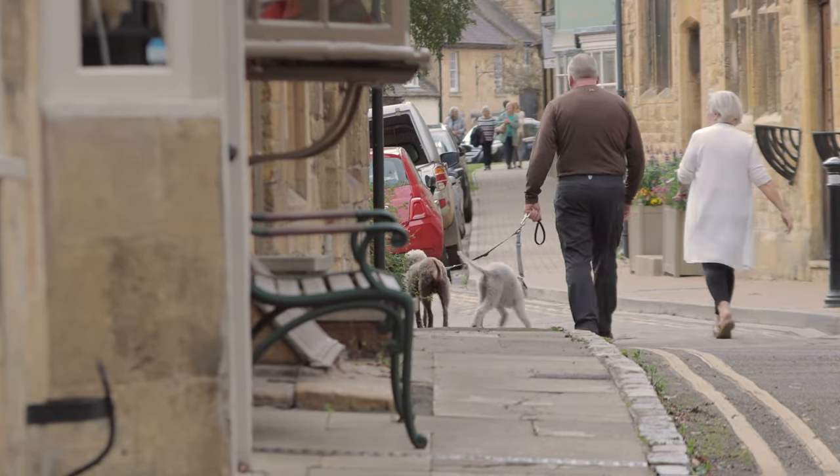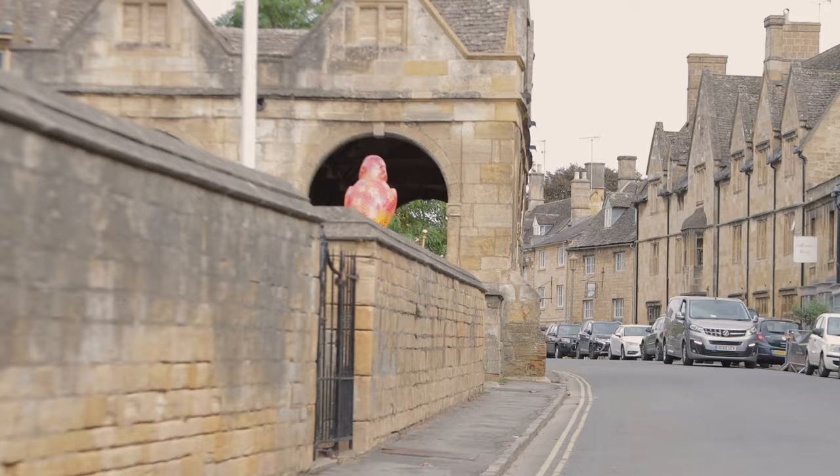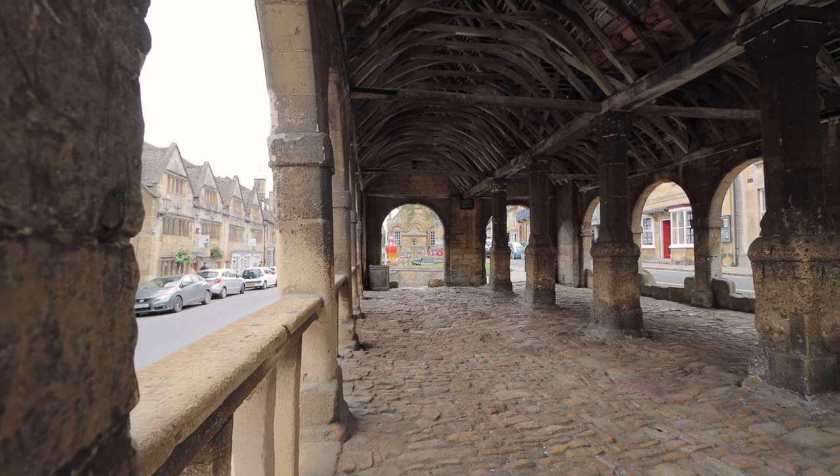Chipping Campden is obviously known to many as the jewel of the North Cotswolds — such a popular town with the world-famous high street. There's so much here: great walks, shops, facilities, bakers, butchers — all artisan as well. Lots of great restaurants and sports facilities, and yet you can get to places very easily like Stratford-upon-Avon with the RSC, Cheltenham, all the motorways. So it's very, very handy.